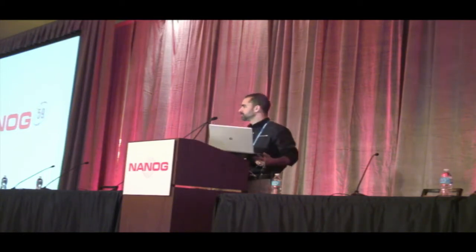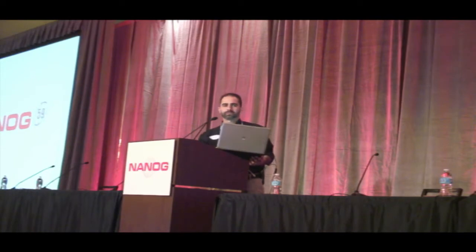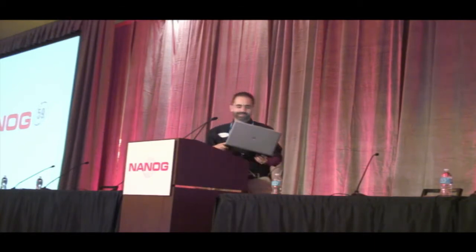Right now I want to invite Girish up. We're going to learn about some advancements in internet on airplanes.